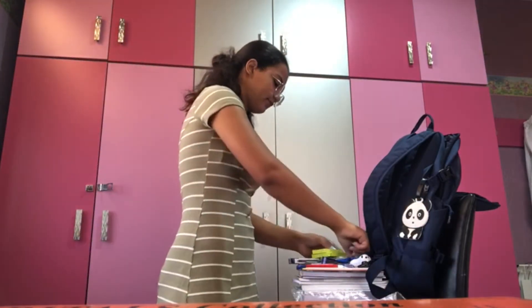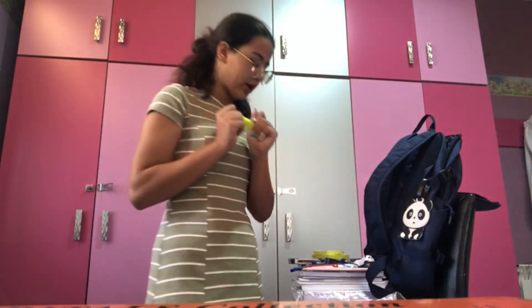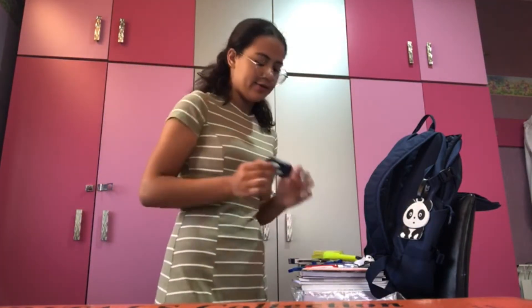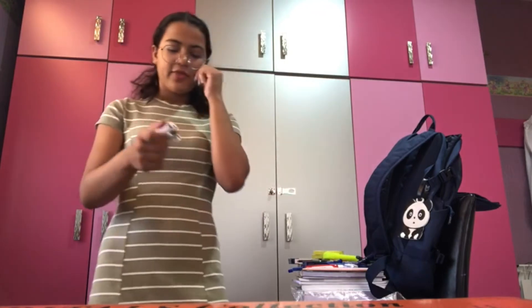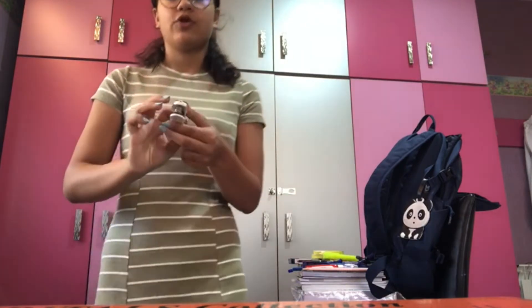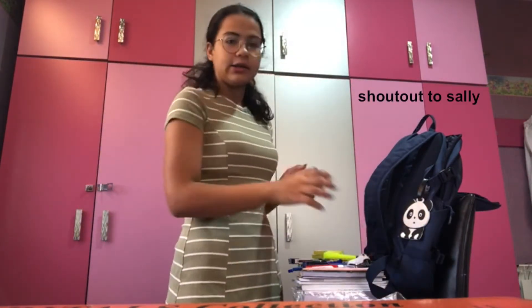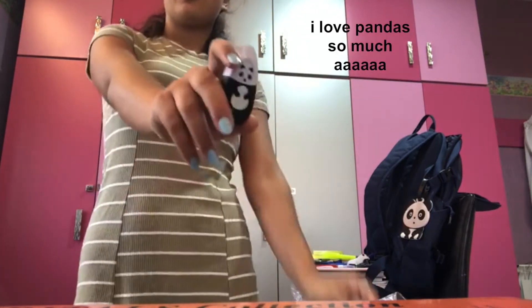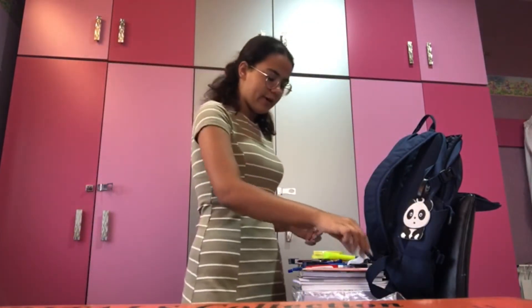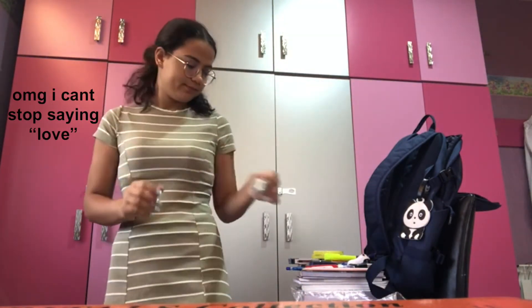I got a yellow highlighter — I love yellow. I got this sharpener, also Faber. This stapler comes in a panda shape — my friend got it for me. My name is Sawi! And I got this combo of an eraser and a sharpener which also comes in a panda shape. I got a paper eraser too — I love Paper.